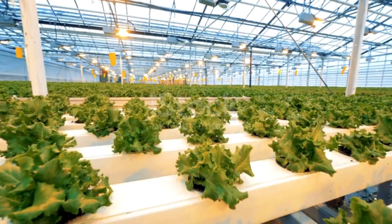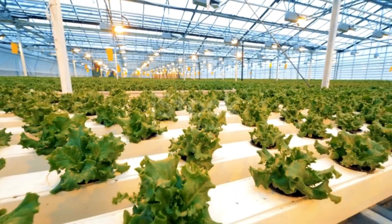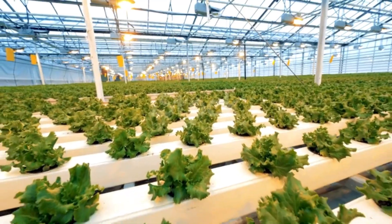In conclusion, hydroponics is revolutionizing vertical farming, and it's an exciting time to be a part of it. With its ability to increase crop yields, reduce resource usage, and promote sustainability, hydroponics is the key to a cleaner, greener future.